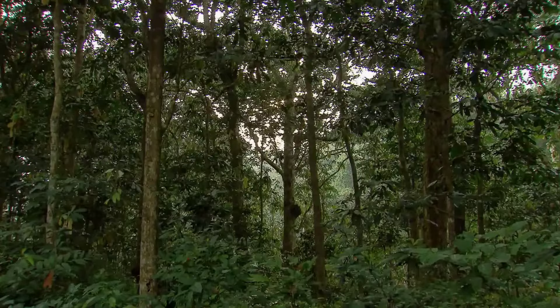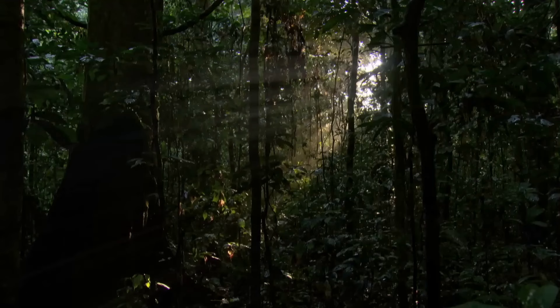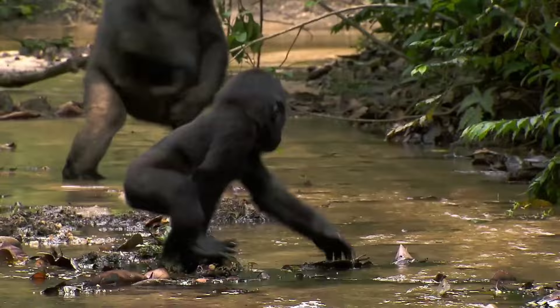Meanwhile, the gorilla reigns supreme in the equatorial forests of Africa, where dense foliage and abundant vegetation provide ample sustenance. Whether traversing the forest floor or scaling the treetops, the gorilla's habitat extends across diverse landscapes, from lowland swamps to mountainous terrain.